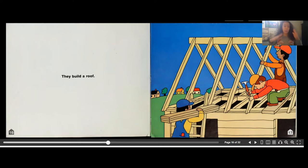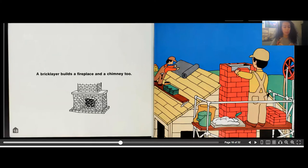They build a roof. Now that they've built the walls, they're building a roof. A brick layer also builds a fireplace and a chimney, so they're adding a fireplace and chimney once the roof is finished.